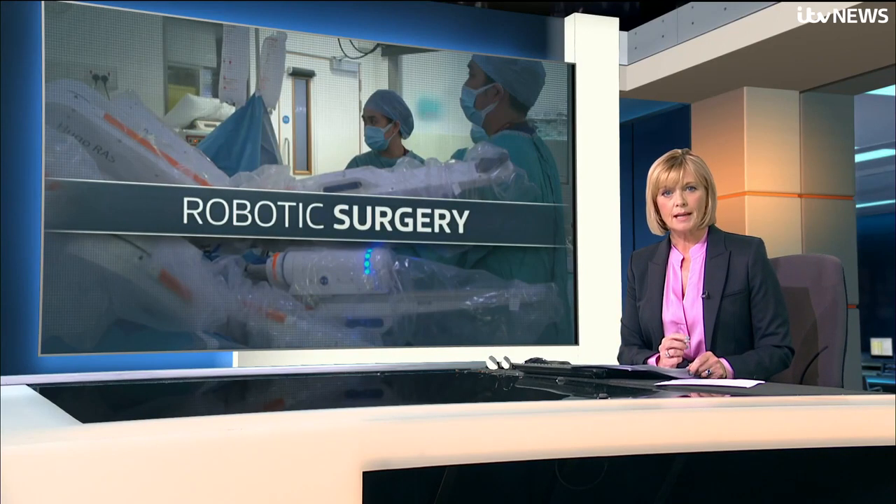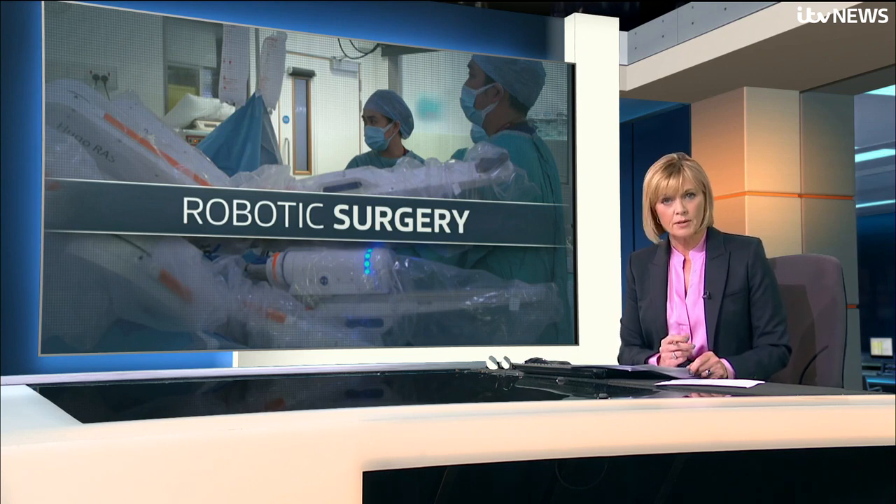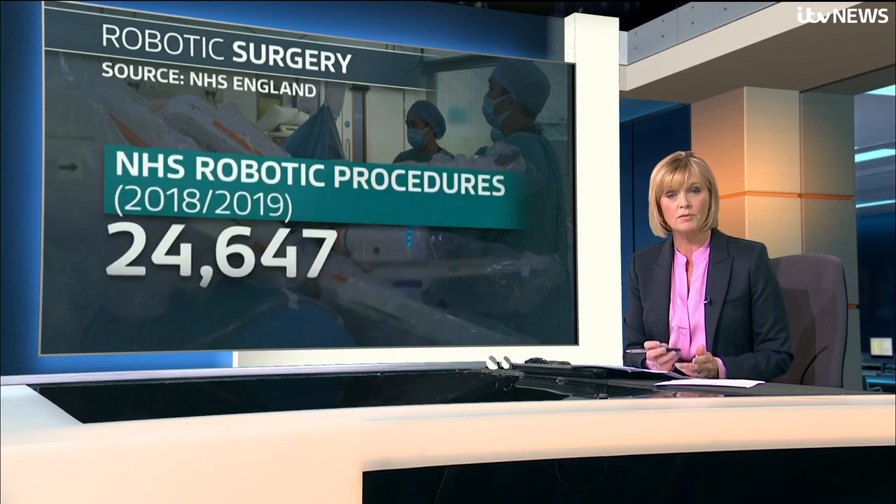For health bosses tasked with tackling nightmare waiting lists in the NHS, the search for bold and innovative ideas could hardly be more urgent. Now it's hoped the wider use of robots could form part of the solution. The number of people awaiting treatment currently stands at 7.3 million in England, and that's a record high. While the number of robotic procedures has increased from just under 25,000 four years ago to nearly 36,000 last year, experts say that is still only a fraction of those who could benefit from the latest advances in medical technology.